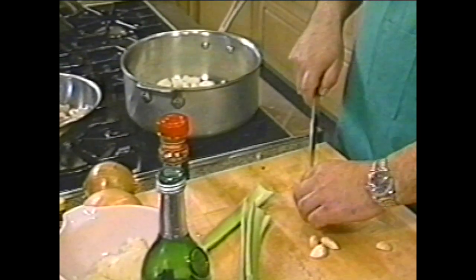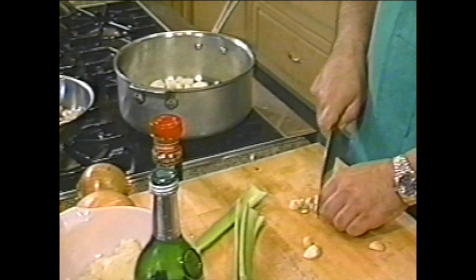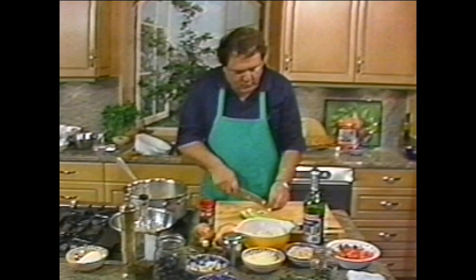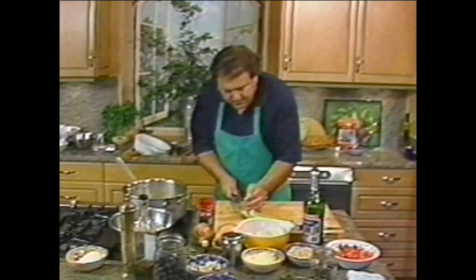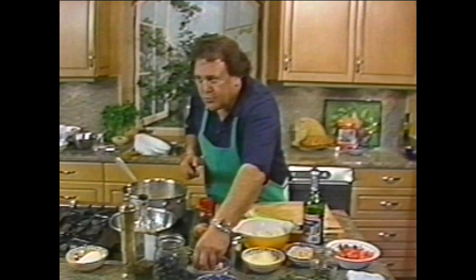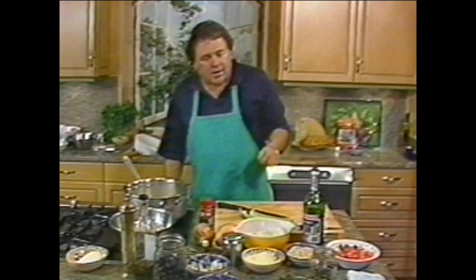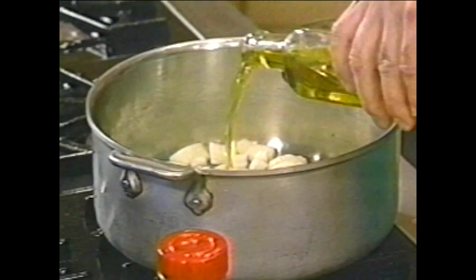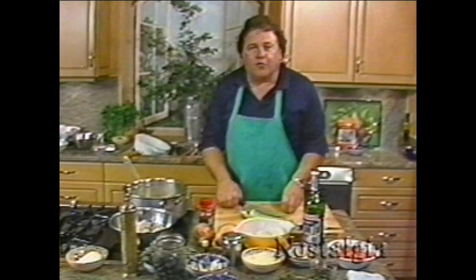Last year we did another cruise that went into the Greek islands and hit some places in Italy also. The Greek islands were just incredible — we went around the same time of year so the weather was just incredible, everybody had a beautiful time. I'm putting about one onion and then we're going to put some chopped garlic using some good olive oil. California olive oil — we have a lot of olive oil coming out of California right now.